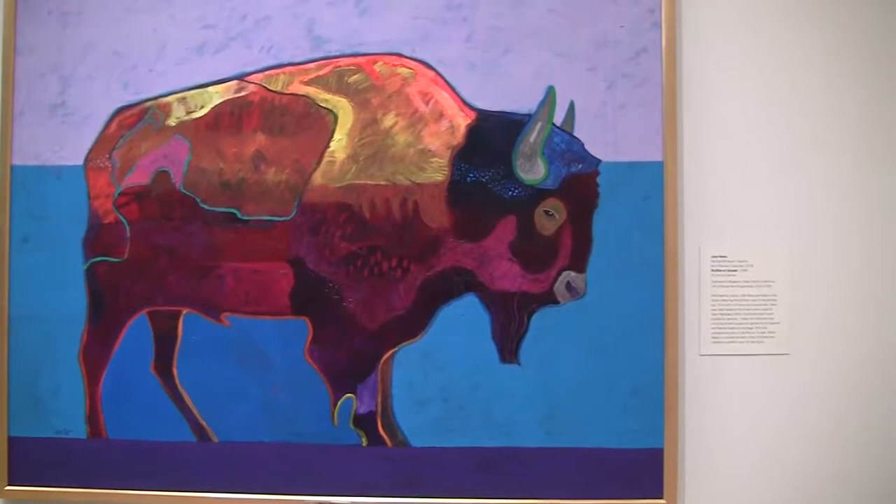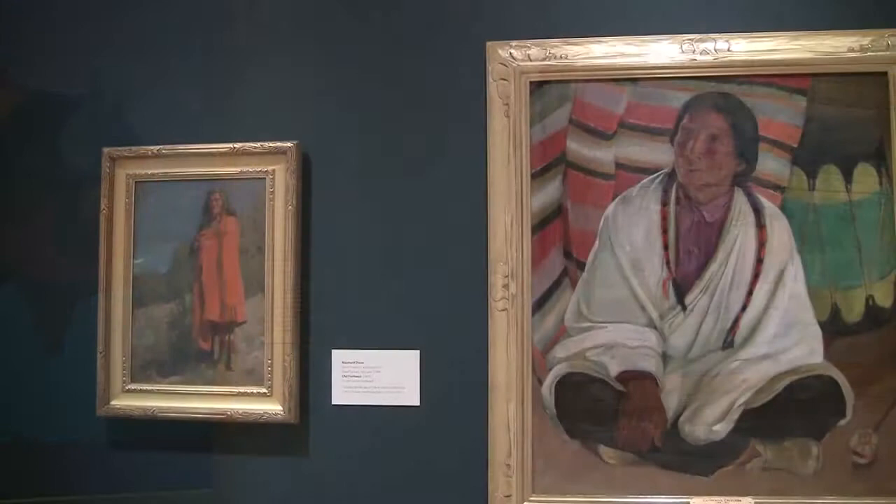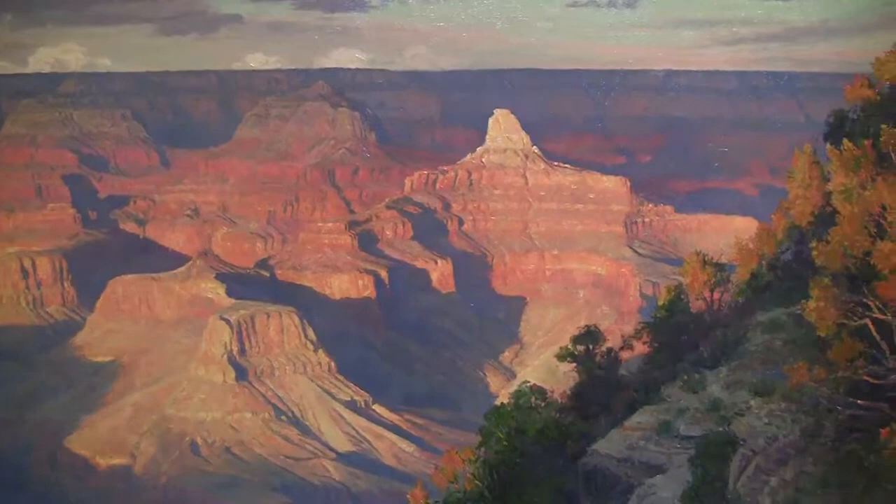There's a focus on stories, icons, and legends, and on the dichotomy between myth and reality in images of the American West. And there's a section on landscape and how artists are inspired by the fantastic landscapes and wildlife of the American West.